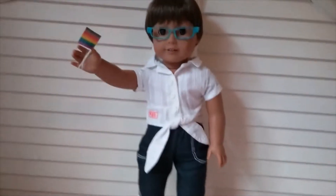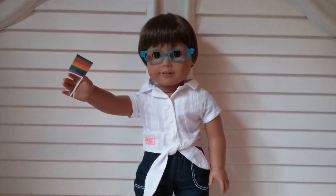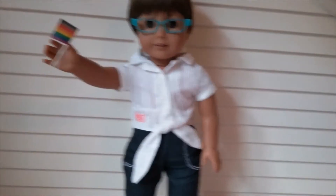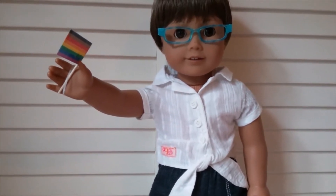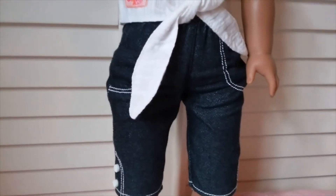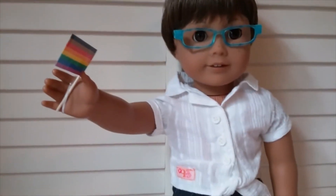First up is Nova, my custom number 29. Most of my modern dolls are wearing something historical right now — something of Kit's, Molly's, Nanea's, Melody's, Mary Ellen's, that kind of stuff. Nova is wearing a white Our Generation shirt that I got around 2015, Mary Ellen's capris, and some saddle shoes that are not American Girl but fit them. She also has a little pride flag that my sister made for me.